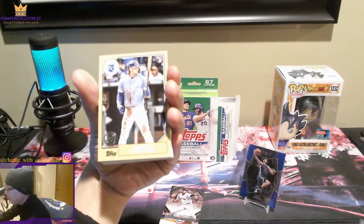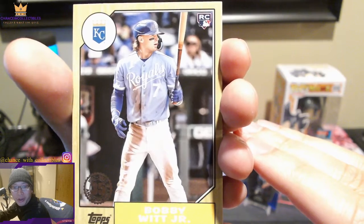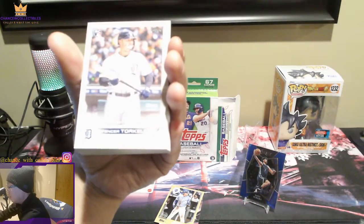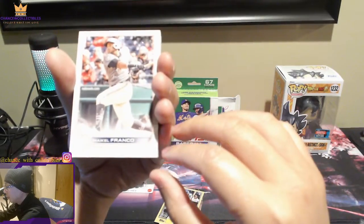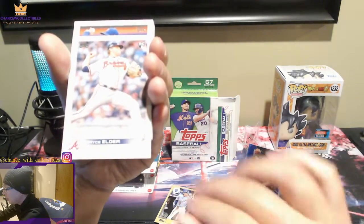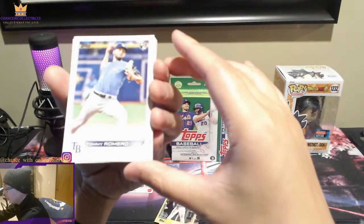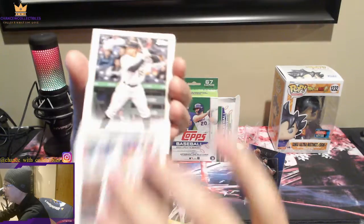That is pretty dope — this was actually a pretty good box. You guys know baseball — Bobby Witt Jr., 35th or 75th anniversary? That's a cool card, we'll sleeve that up. Let's keep going: another Torkelson, Isaac Paredes, Franco, Alex De Goti, Bryce Elder, Richie Palacios — I'm butchering these names — Rowan Wick, Tommy Romero, Jack Suwinski.